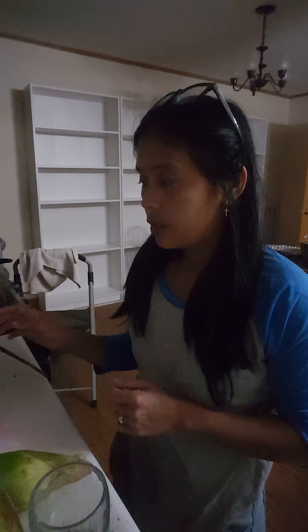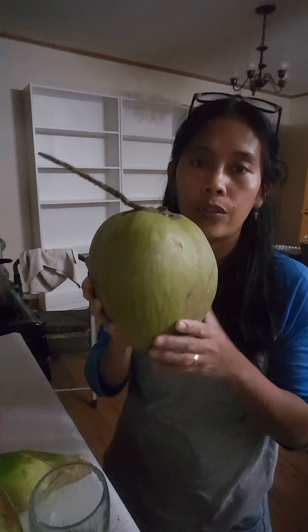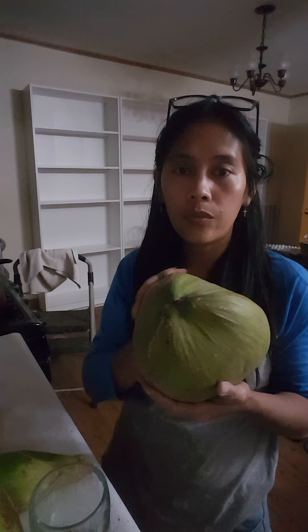Hello guys, I have something to show you — how to treat kidney stones right away. Coconut water is good for kidney stones; it cleans out your body inside. My husband had kidney stones and I treated him right away.